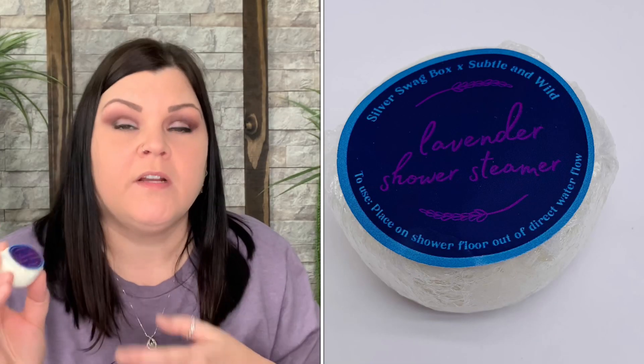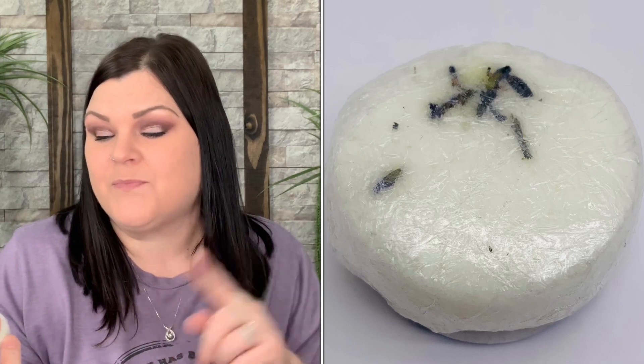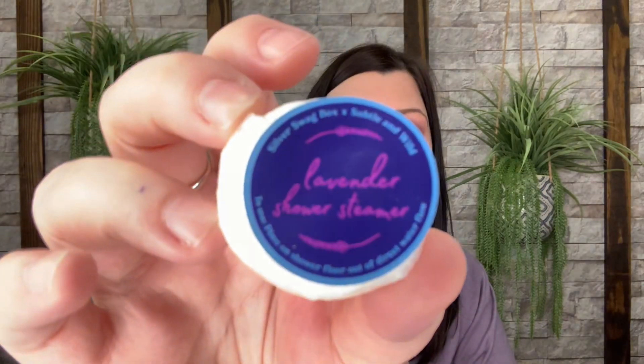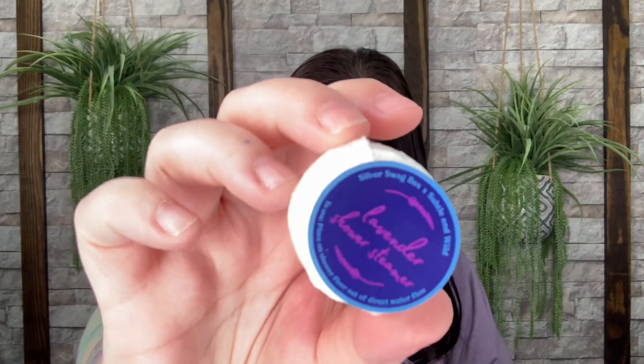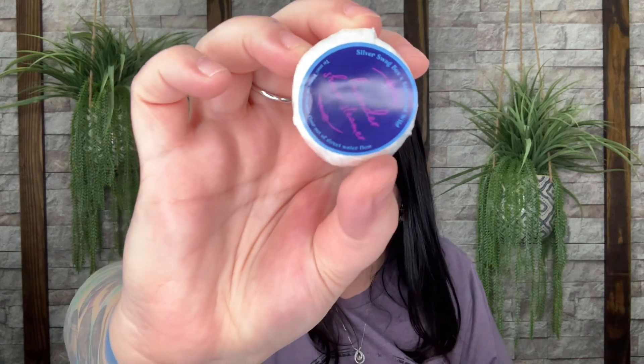Down in here there's a lavender shower steamer. I really like that they sent a shower steamer and not a bath bomb, so if you don't take baths you can set this on the floor of your shower and let the warm water hit it to release the scent. Personally I'm going to save this for one of you guys because lavender gives me migraines, but it's a Silver Swag Box collab with Subtle and Wild. It says: 'Lavender shower steamer — wash your cares down the drain as you enjoy this relaxing shower steamer, handmade in Atlanta, Georgia.'